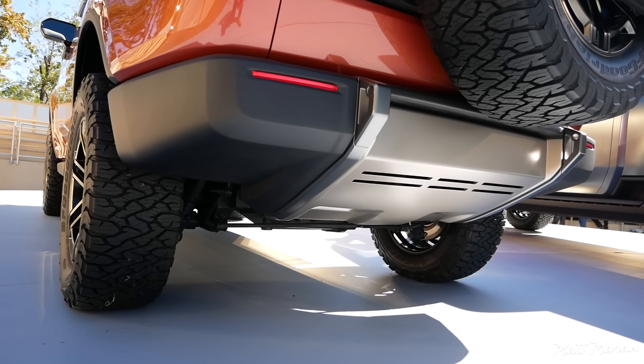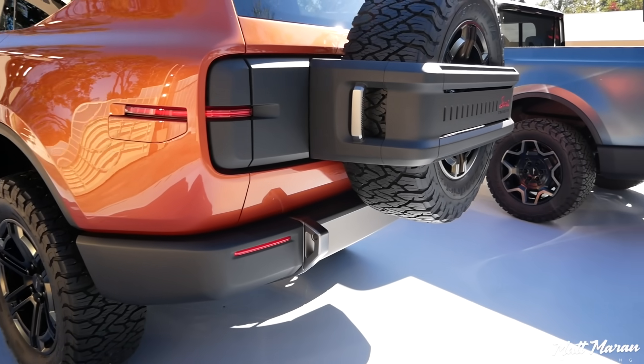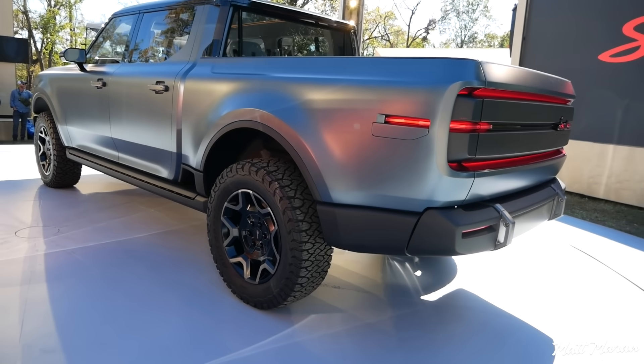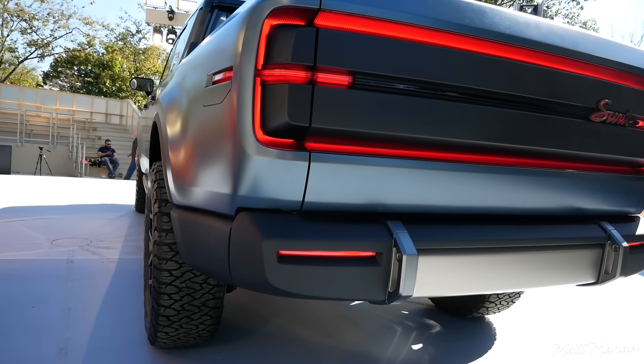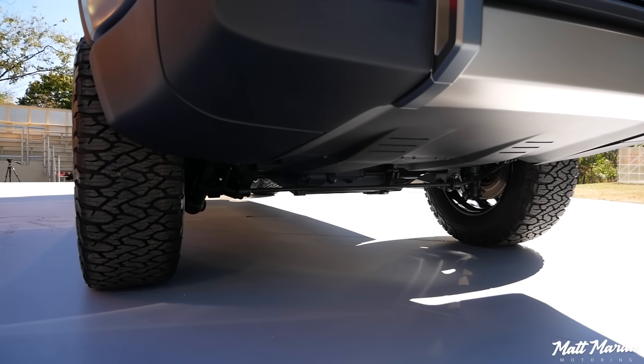With the maximum setup with the 35s, you'll have over one foot of ground clearance — very impressive. They say nearly three feet of water-fording capability, and they're targeting the ability to climb 100% grades and also have competitive approach and departure angles.